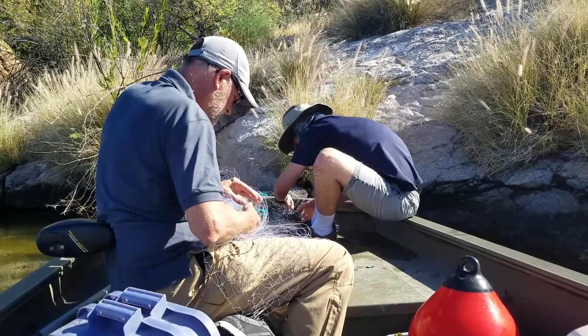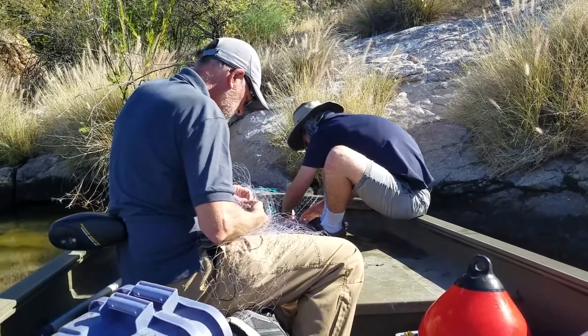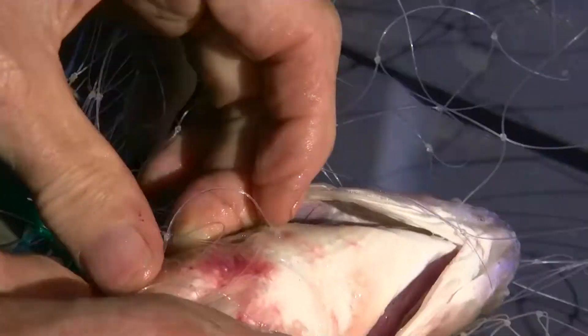What we're looking at here is basically human health. This one is a yellow bass. We want to make sure that people have fish that are healthy to eat out of the water bodies in the state of Arizona.